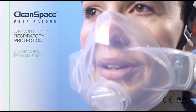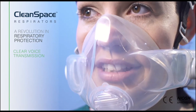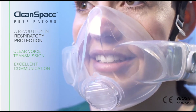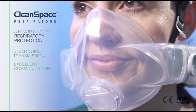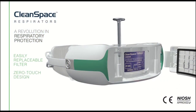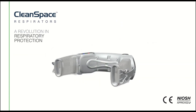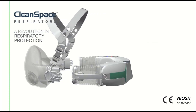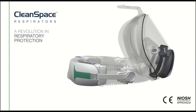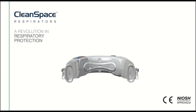CleanSpace Halo provides clear voice transmission with a transparent face mask, allowing excellent communication between staff and patients. Easily replaceable filters remove airborne biohazards and infectious diseases. CleanSpace Halo can be used with half masks and full face masks.